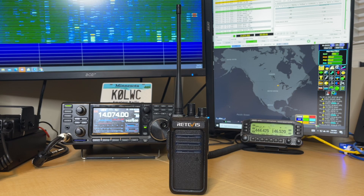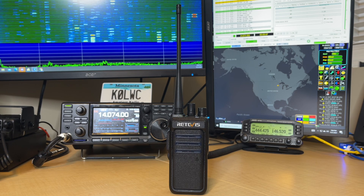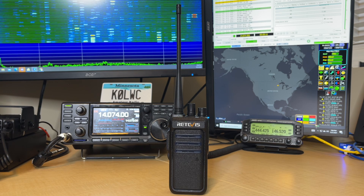Hey, welcome in to the K0LWC Ham Shack. Tonight we're checking out the Retivis RT10 900MHz radio. Is this the right radio for your business? Let's get into it.